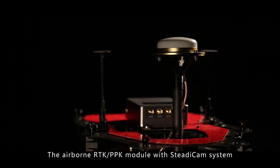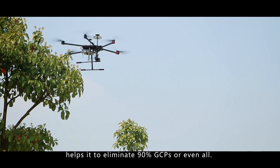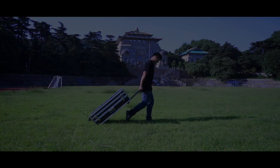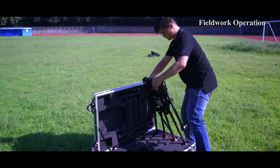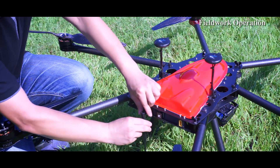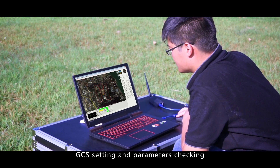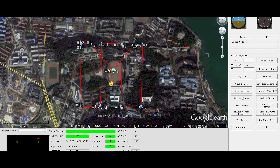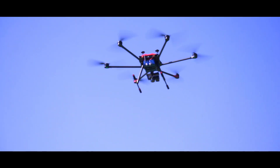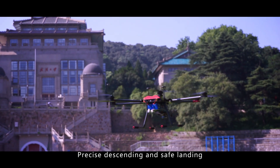The airborne RTK and PPK module with steady cam system helps it to eliminate 90% of GCPs, or even all. Fieldwork operations include quick assembly, pre-flight checking, GCS setting and parameter checking, autonomous VTOL and remote control free operation, intuitive flight status information, and precise descending and safe landing.